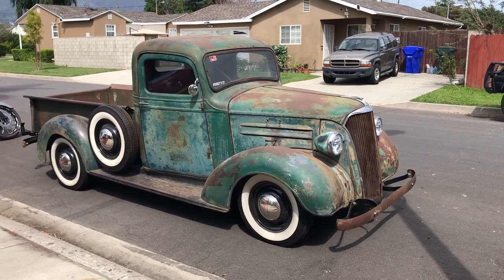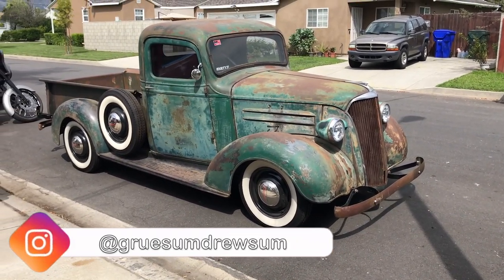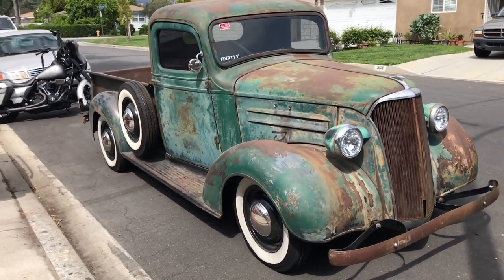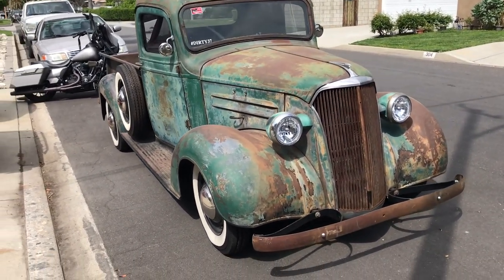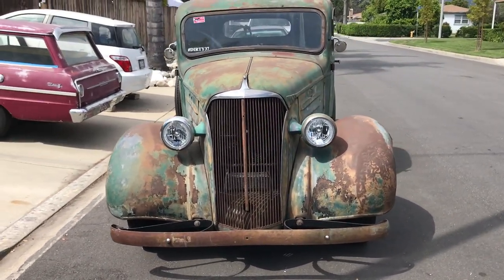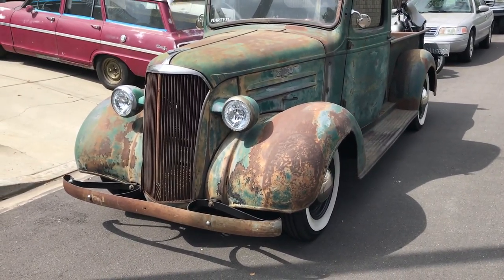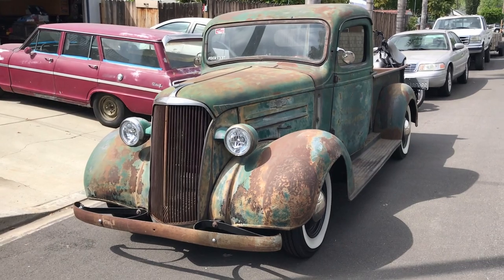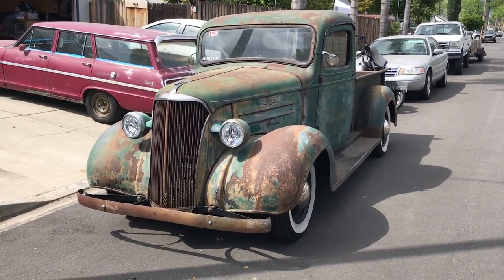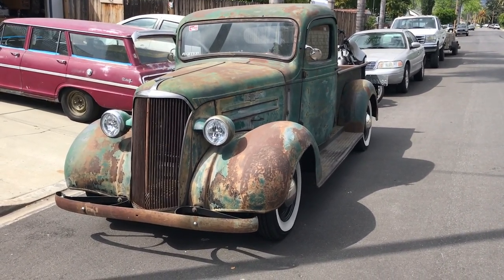So here's my 1937 Chevy pickup truck — I call it the Dirty 37. This truck belonged to my grandpa. He bought it in 1974, and in 2013 he gave it to my brother. My brother passed in 2015, but he had bought the engine, transmission, suspension, and everything for the truck. So after he passed away, I built it the way he wanted it built.